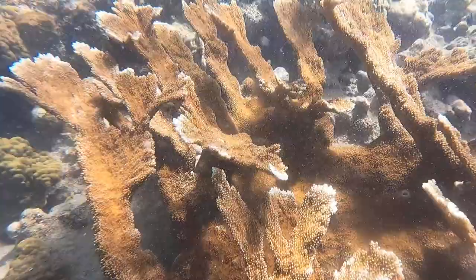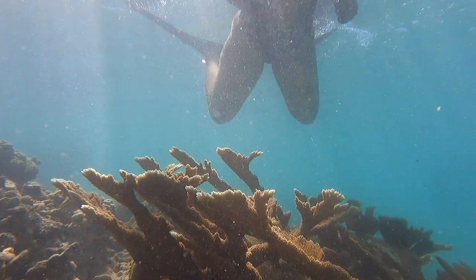Although listed as critically endangered in the U.S., these branches of elkhorn coral seem to be making a comeback in the U.S. Virgin Islands.